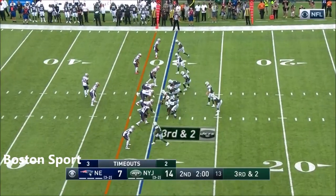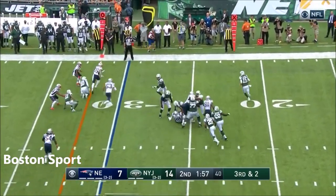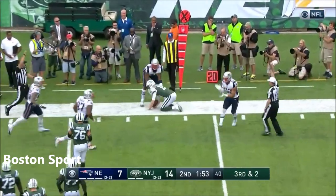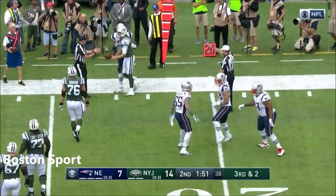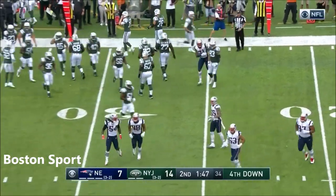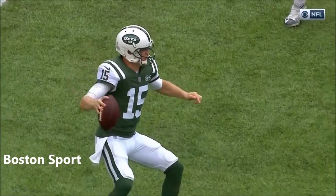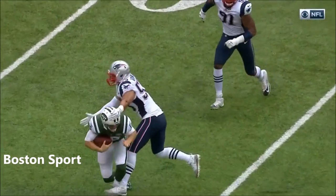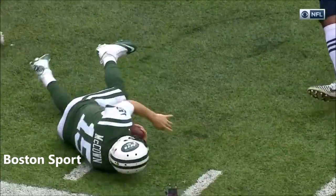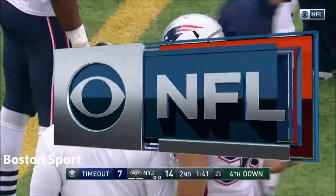Third and two for the Jets. McCown moving pocket. McCown stops. McCown is dropped. Kyle Van Noy. And the Jets go three and out, second consecutive drive. Watch McCown — Van Noy coming over to the top. That's a huge stop again for this Patriot defense, to be able to give Tom Brady the ball at the end of the first half with the clock down by seven.